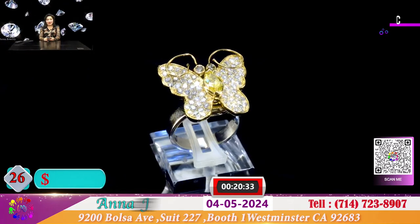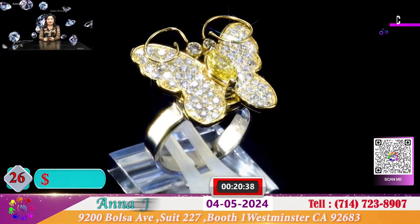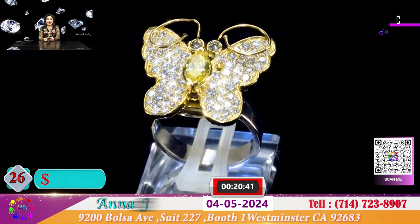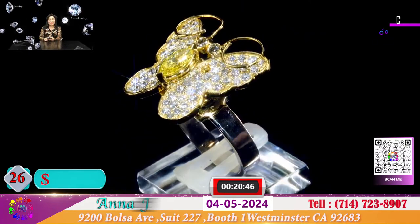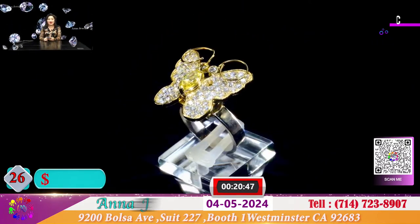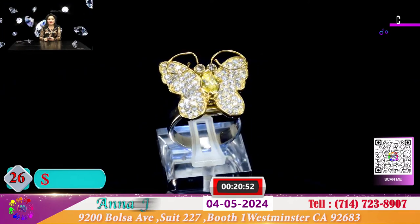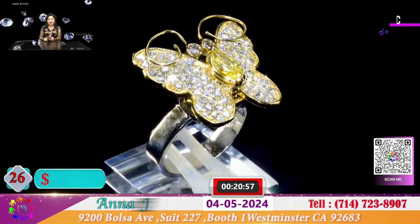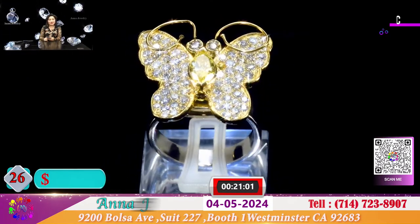Rồi kế tiếp đây là 1 chiếc nhẫn rất là dễ yêu và dễ thương - đó là con bướm vàng mà con bướm này sẽ đậu lên ngón tay của quý vị. Một con bướm với đầy kim cương chiếu sáng rực rỡ. Ở giữa có 1 viên hộp dưa gần nửa cara màu vàng. Và hôm nay đặc biệt cho quý vị với con bướm vàng này với giá chỉ có 950 đô.